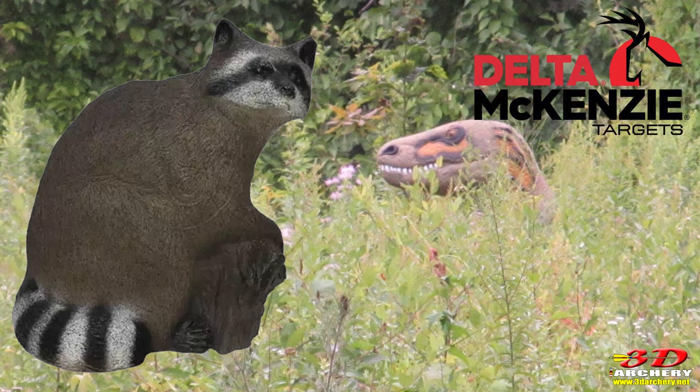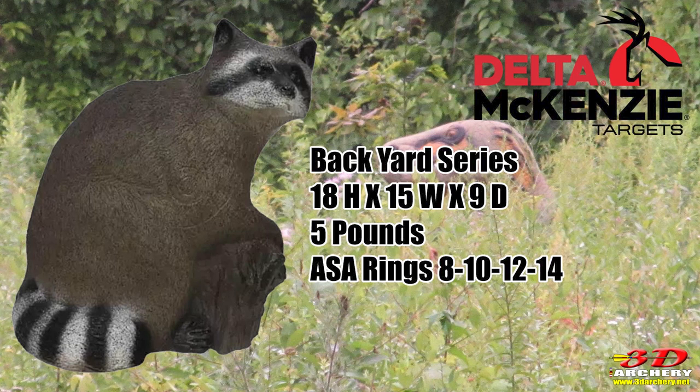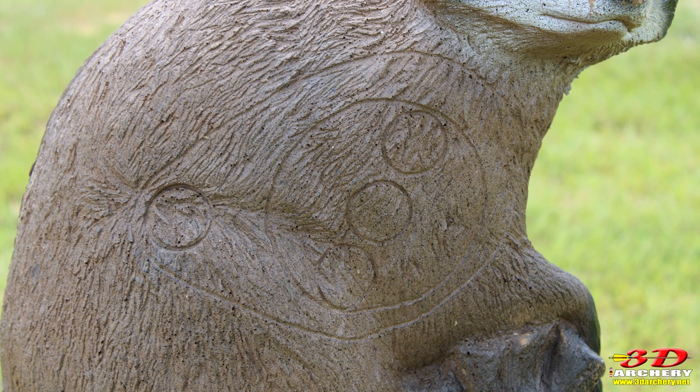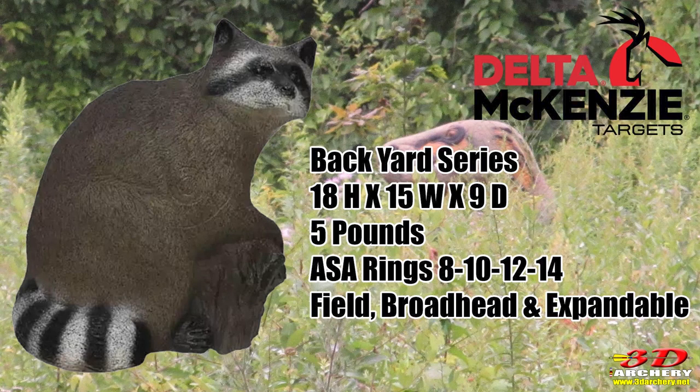The raccoon is part of Delta Mackenzie's Backyard Series — simply the targets they don't use in the ASA. The size of this animal is 18 inches tall, 15 inches wide left to right, and 9 inches deep at the waist. It has the ASA scoring rings: you have your 8, then a 10, then three 12 rings in the center — one in the center, one above, and one on the bottom. And then you have the 14 up in the corner. According to Delta Mackenzie, this target can handle field points, broadheads, and expandable broadheads, and arrow speeds up to 350 feet per second.